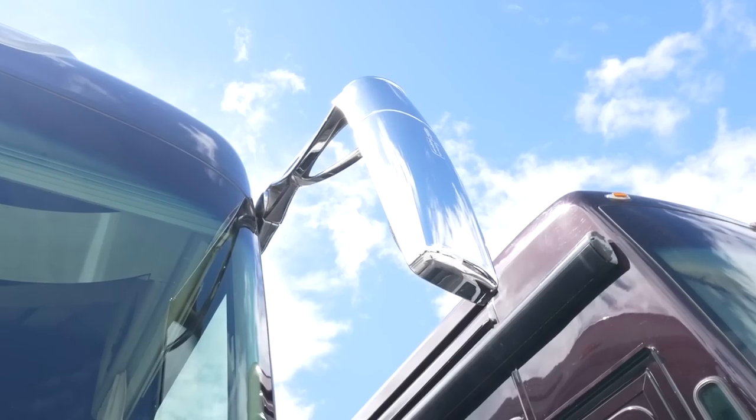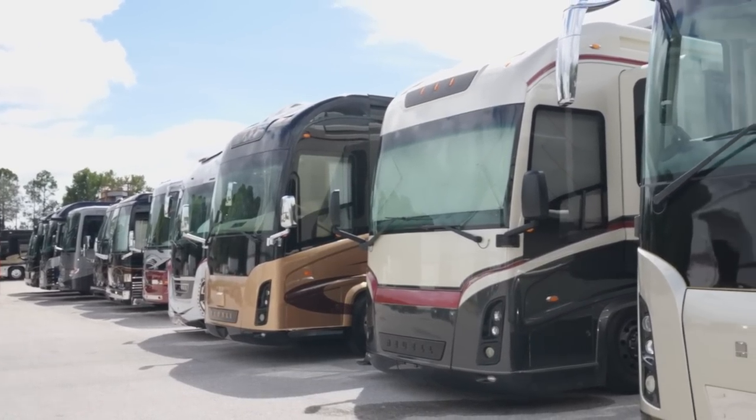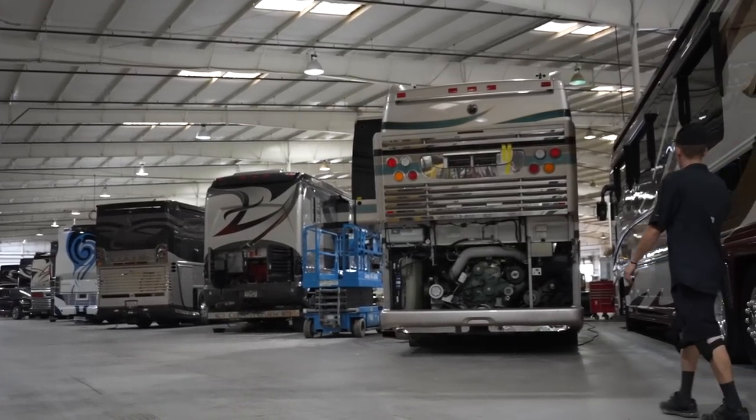Brad, I know you have a lot going on here. A lot of great opportunities. If someone's a serious and qualified buyer, who can they get a hold of? Call me on my cell - I get hundreds of calls a day. You can call my cell phone, text me, or email me at brad@TheMotorCoachStore.com. For service: 941-896-4819. There are a lot of you looking for a great service department - we've got it. Look at our reviews, research us. We're the real deal. Something special here at The Motor Coach Store.